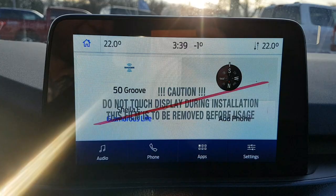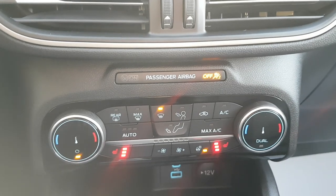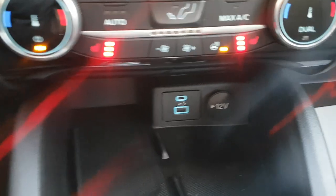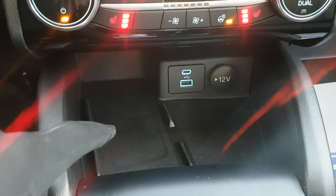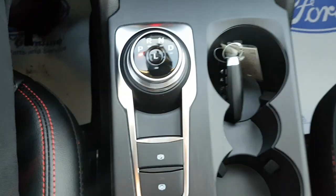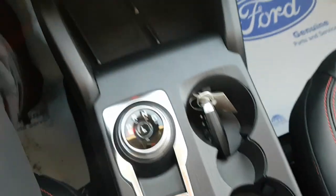You have media controls and hazards on the center stack, as well as heated seats and a heated steering wheel. There's USB-A, USB-C, and a 12-volt outlet, and since this one has the technology package, you also get wireless charging. The dial-style shifter, parking brake, drive mode settings, and auto start/stop are also located here, along with cup holders.